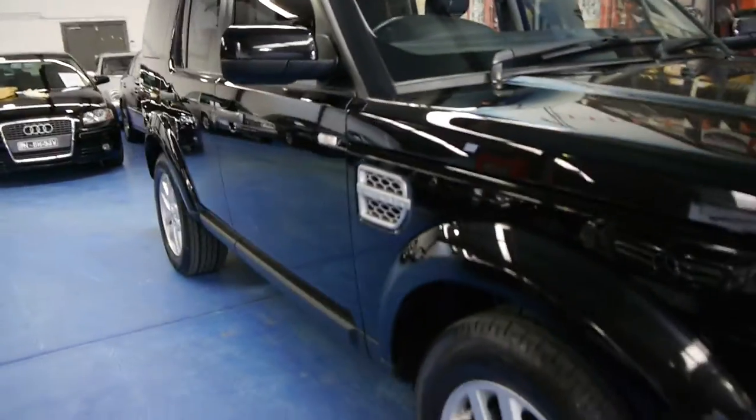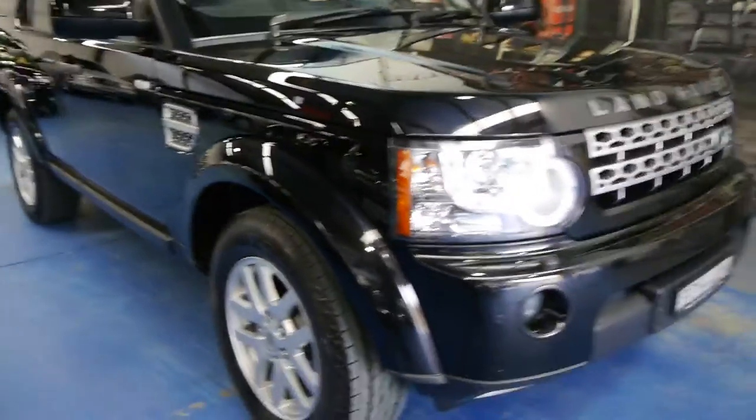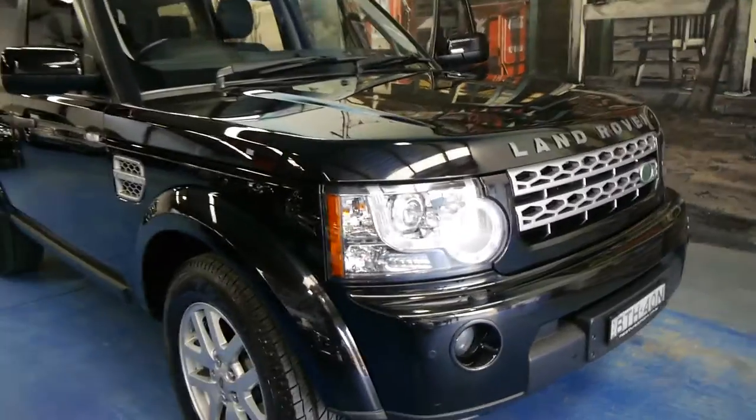Engine bay is lovely. You still get a dealer warranty from us for three months, and if you did want to extend it for up to five years, they're not expensive at all.